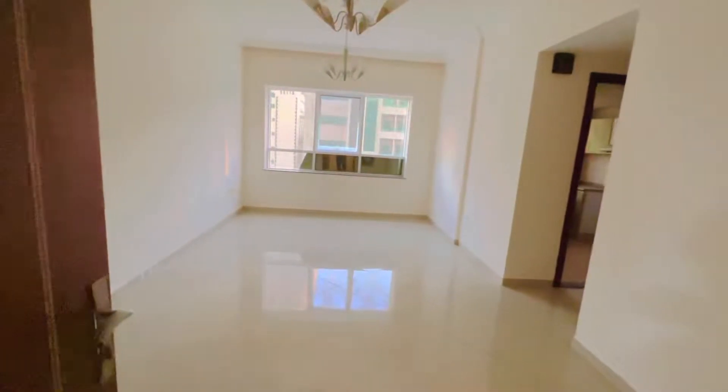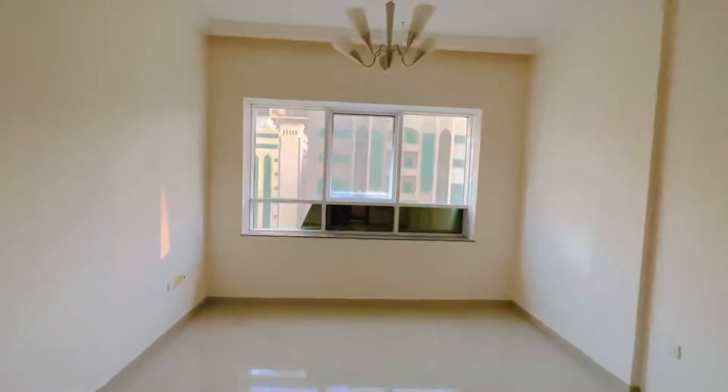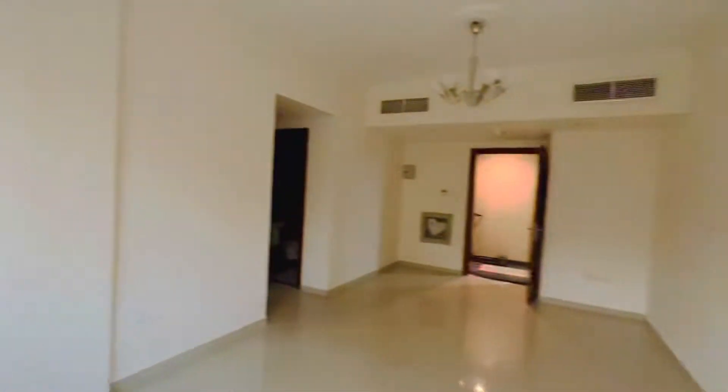Here is the entrance of the apartment. You have the hall and you enter into the apartment. Outside, the building is not very near to the apartment.